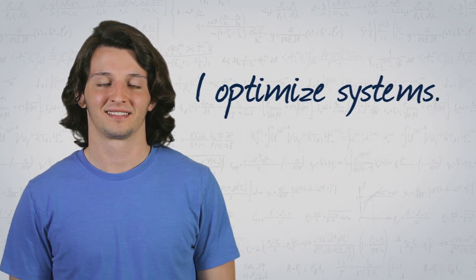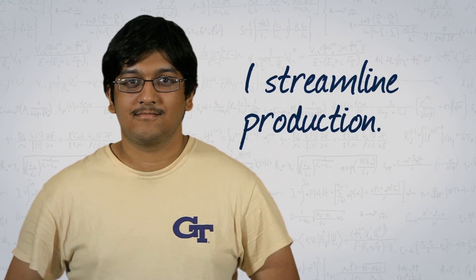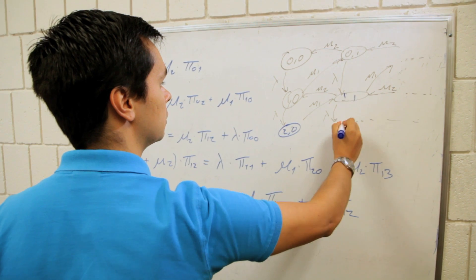At Georgia Tech, students are taught the latest ideas and tools to design, improve, and control complex integrated systems. This world-class education paves the way to making systems more profitable, more practical, and more sustainable.